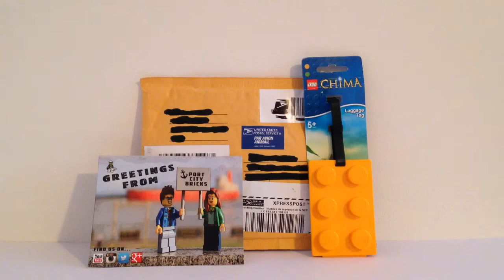Thank you so much, Port City Bricks, for sending that over. Well, that's the end of the video, everyone. Hope you liked it. If you liked the video, please give it a big thumbs up. Port City Bricks, thank you very much — it was really kind of you to send, and also that postcard — that is really cool. I will definitely keep that here in my studio. If you have any questions for me, I'd be more than happy to respond down in the comments below. Thanks for watching, everyone.